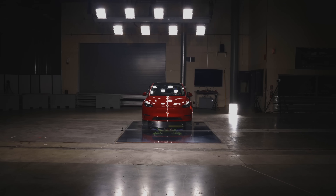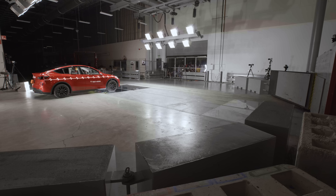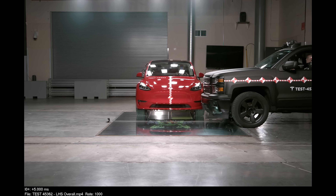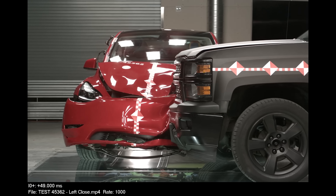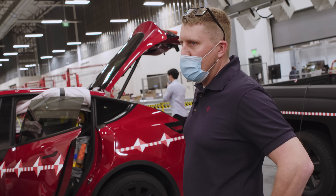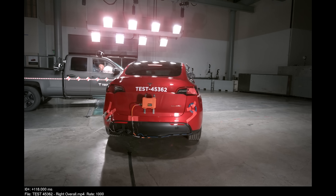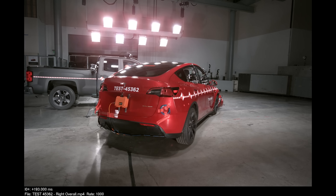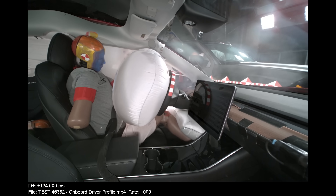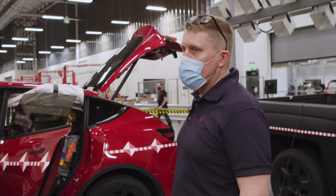Three, two, one. So we just finished the crash test. It looks like we have a home run result. The cars even ended up exactly where we predicted post-crash. The detection worked perfectly, and we deployed the airbags exactly as we intended and as we predicted. The injury values recorded by the dummies look beautiful.